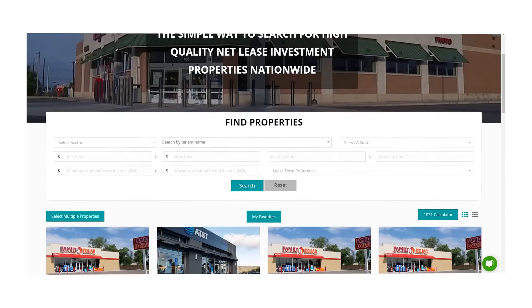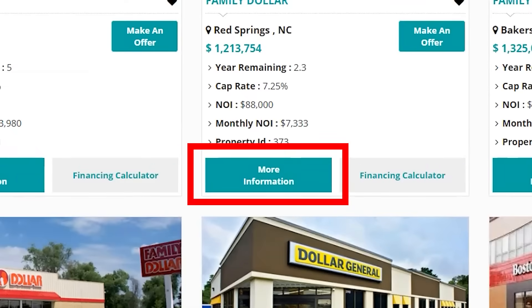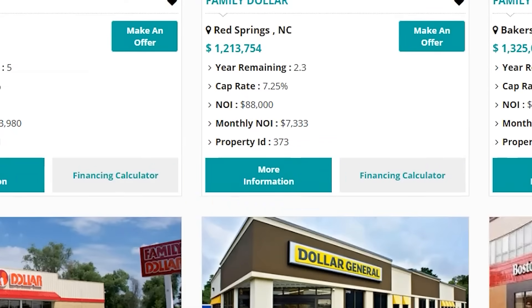Once you find a property you like, you can add it to your favorite list for easy reference. To get more information on a property, just click the more information button to send an email about the property of interest.